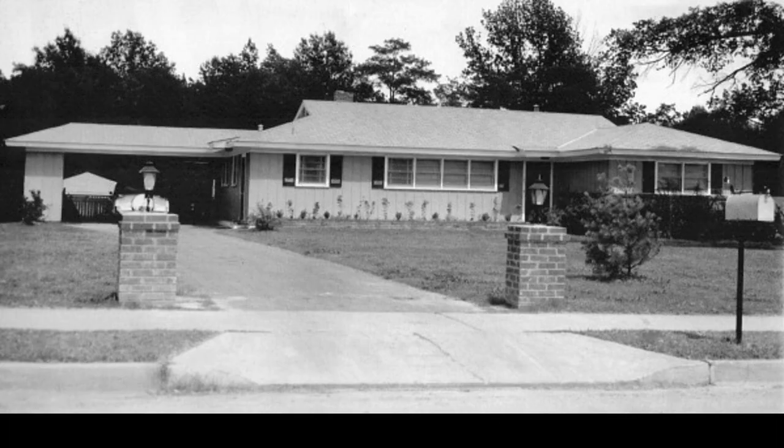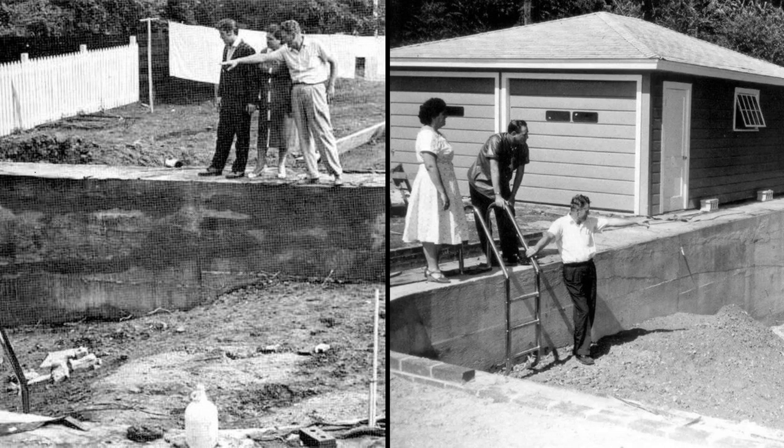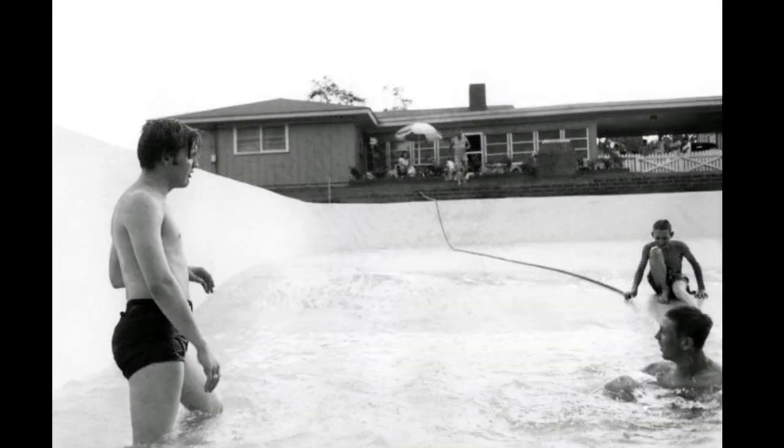By the summer of 1956, Elvis and his parents had settled in their new home at Audubon Drive in Memphis. That summer and fall, they updated the property to fit the Presley family needs. They planted trees and bushes, built a fence, a giant pool in the backyard with a vegetable garden next to it, and turned the carport into a garage. A huge den was added to the back of the house in December of 1956. During these projects, Elvis and Vernon felt they needed a truck for transporting all the building material, furniture, etc.